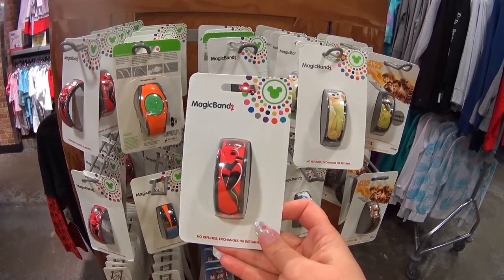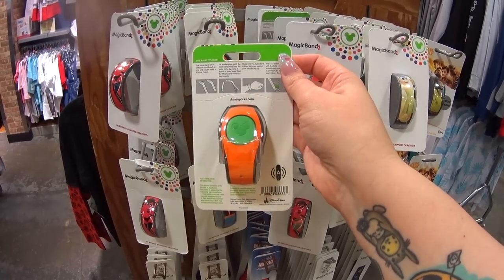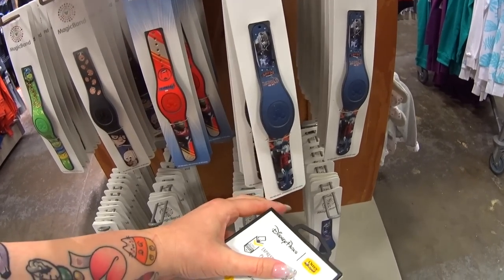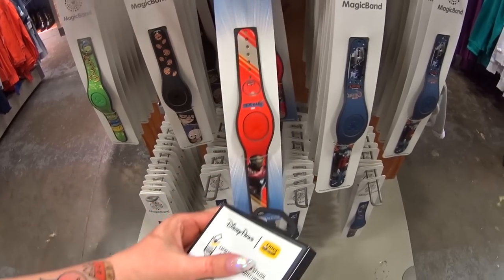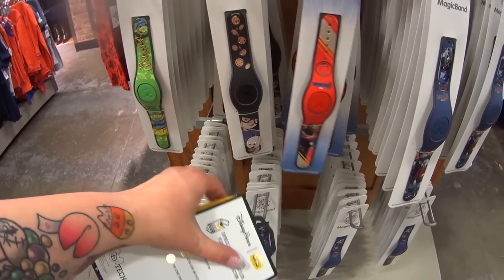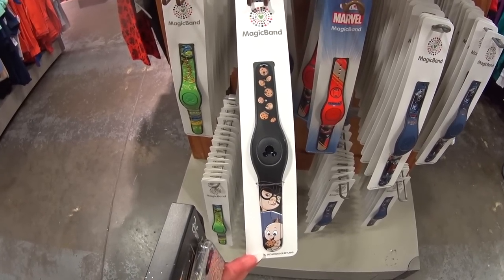Usually $29.99 for some of the limited edition ones. There's the Incredibles with Mrs. Incredible on it. This one looks like a nice Halloween color — it's Goofy! Look at that, it's a Goofy Magic Band. And then they have — oh my gosh — the Avengers is here. These are not even that old in the parks. I can't believe they're only $7.99.